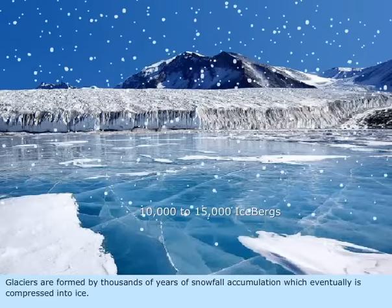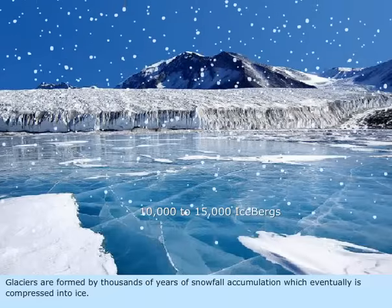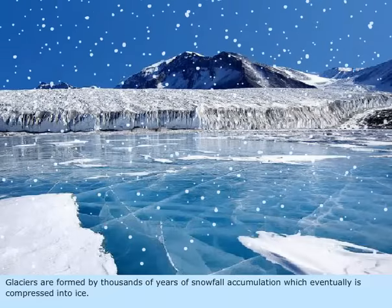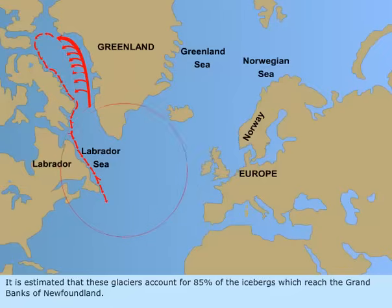Glaciers are formed by thousands of years of snowfall accumulation which eventually is compressed into ice. It is estimated that these glaciers account for 85% of the icebergs which can reach the Grand Banks of Newfoundland.